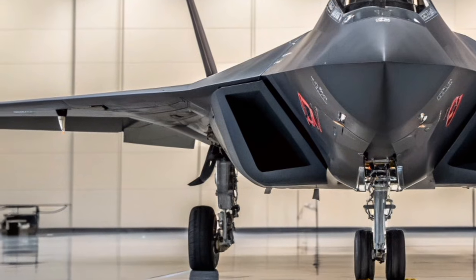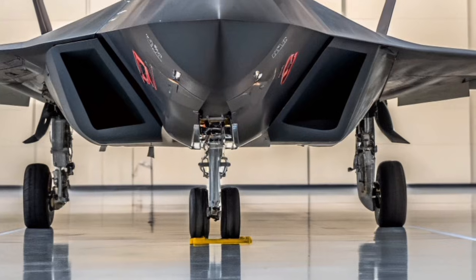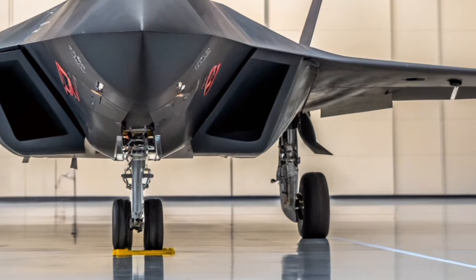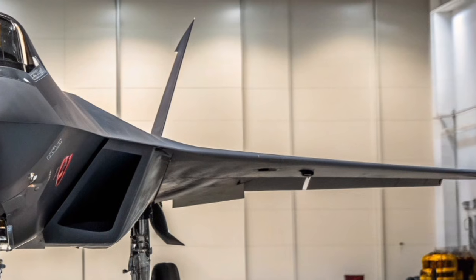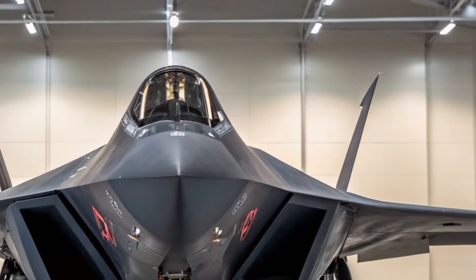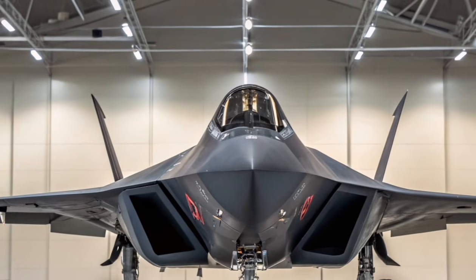From a design perspective, the Su-57 has a distinctive and aggressive appearance. Its blended fuselage, angled surfaces, and internal weapons bays are intended to reduce radar cross-section while maintaining aerodynamic efficiency. Unlike some Western stealth fighters, it balances stealth with a visible emphasis on agility.